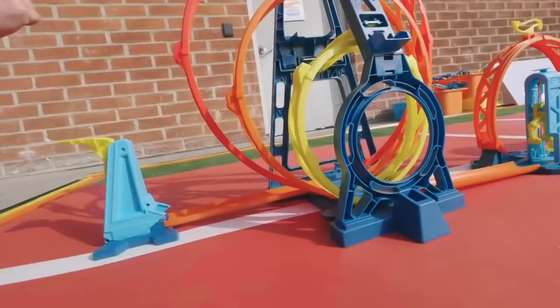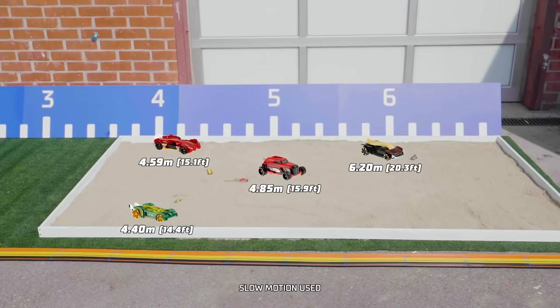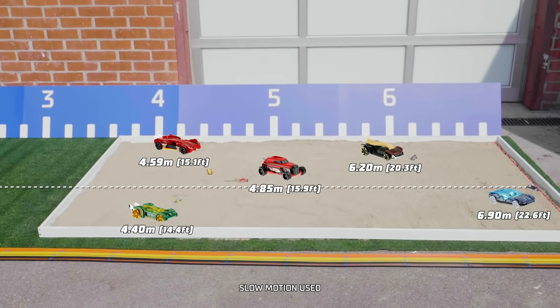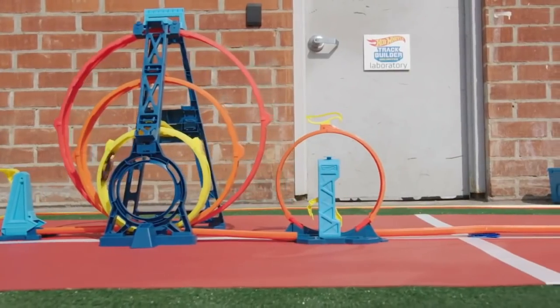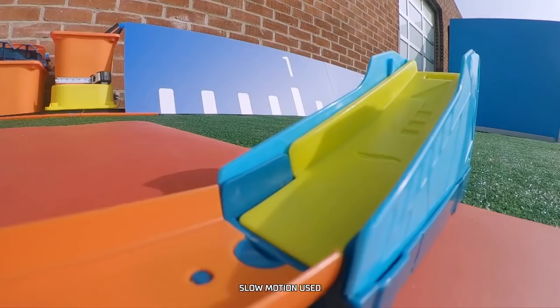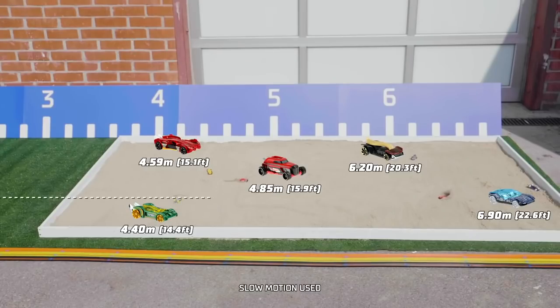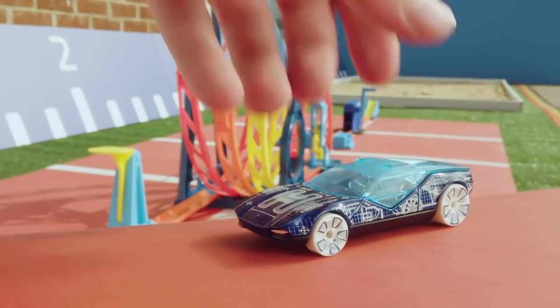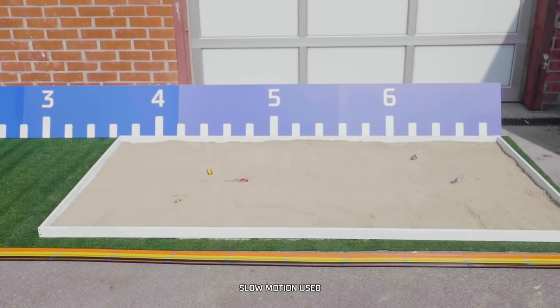Next up is La Fasta — that was insane, nearly seven meters on that jump! Night Shifter is the last competitor — what a launch, but so close! Congratulations to La Fasta, who jumped the farthest in the long jump competition!